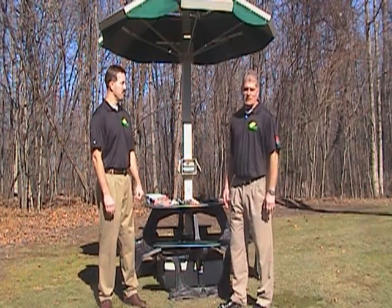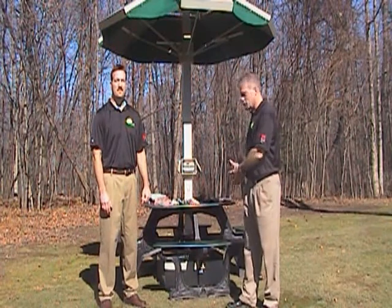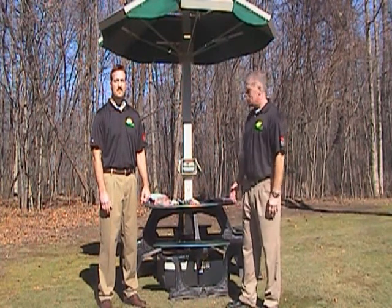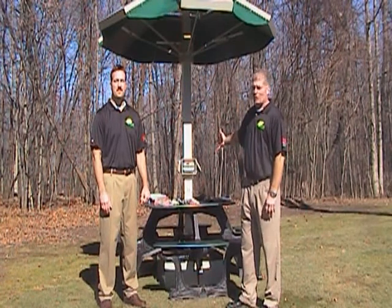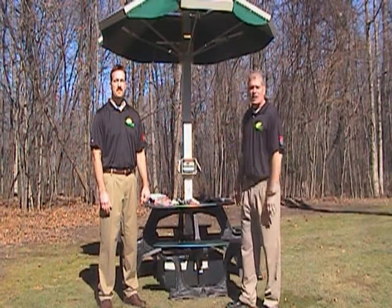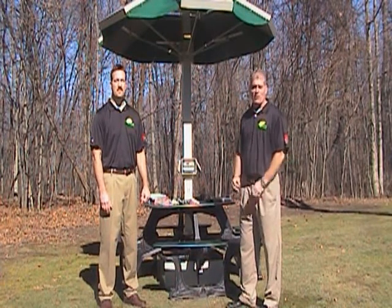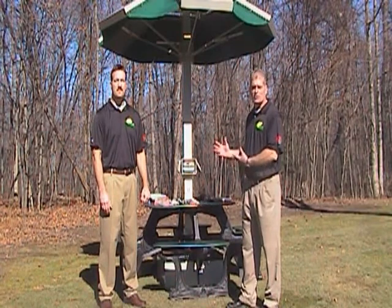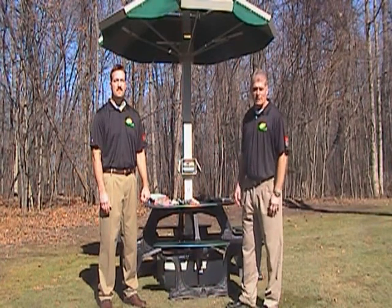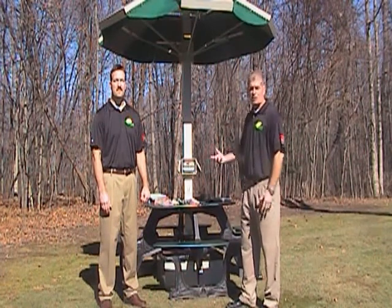What the Solar Dock does is it captures power from the sun, it stores it in a battery bank system in the table, and turns it into 110 outlet plugs and USB ports, so students can sit comfortably and recharge their electronic devices.